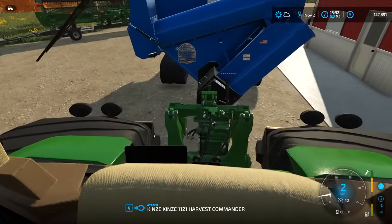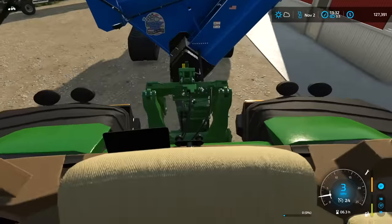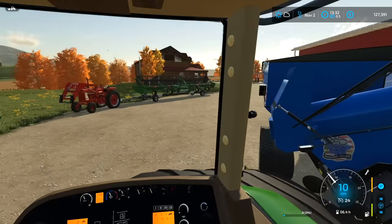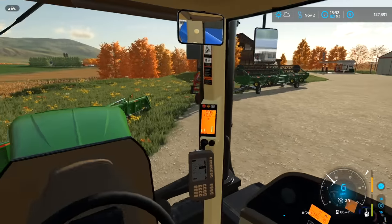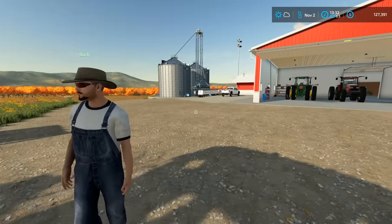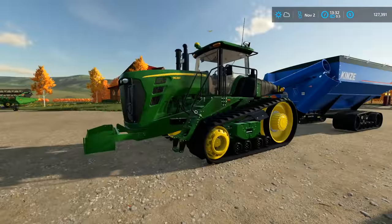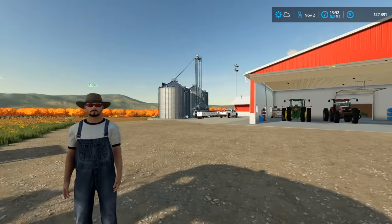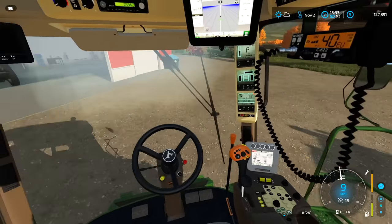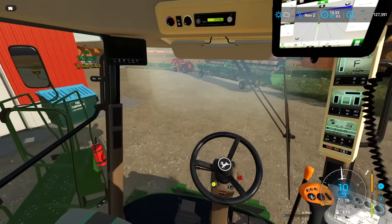As soon as we get this grain cart going and the combine running - maybe Nate's gonna bring his combine for custom harvest - things should be going smooth today. I am knocking on wood multiple times because I said that yesterday and you guys know what happened. Buck, I'm just gonna leave that semi over the pit and we can run the grain cart up here, dump in the semi, then dump in the pit. You run the grain cart - works for me.